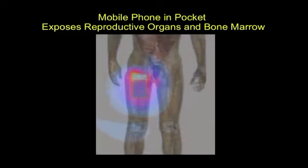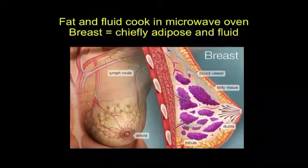That's just from having a mobile phone modeled into the pocket, based on a normalized SAR with a dipole antenna. Now, the breast is mostly fat and contains a lot of fluid. Things that contain fat and fluid cook faster in a microwave oven.